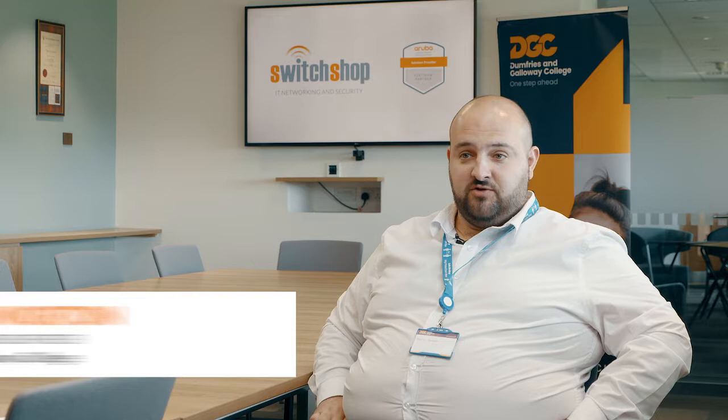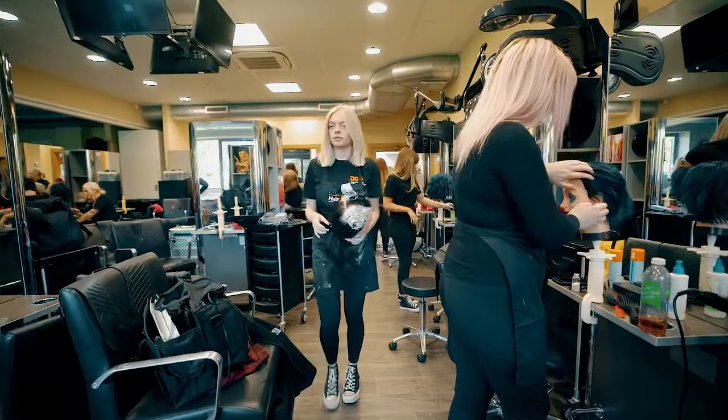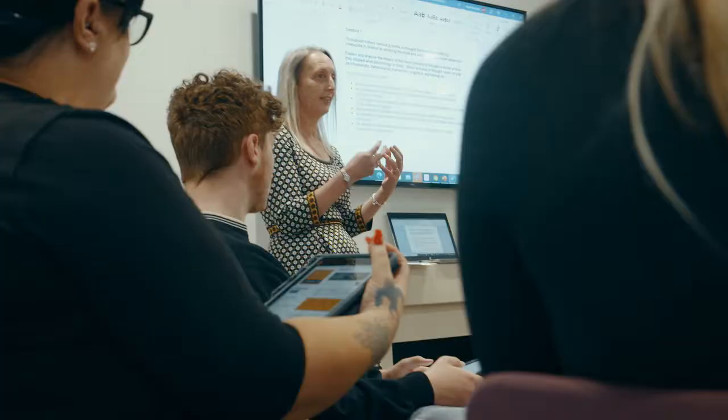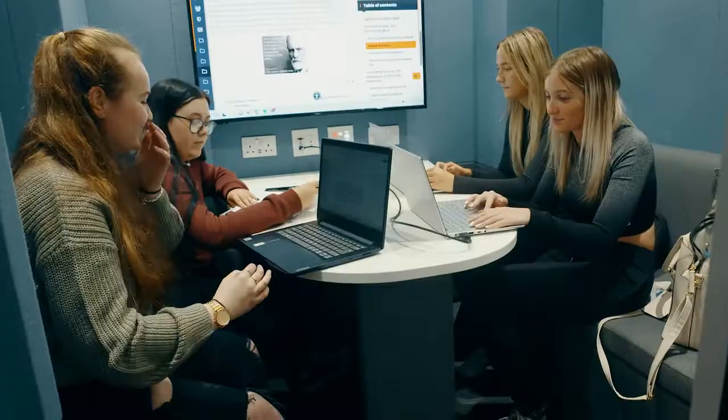Since 2020, there was a rapid shift to online teaching, which we were not set up for. We were a traditional college which did all of our delivery in person, on site. Moving to the online teaching method meant we needed to do a rapid upgrade of all our systems as quickly as possible to enable our students to keep learning.